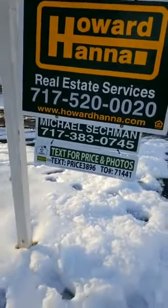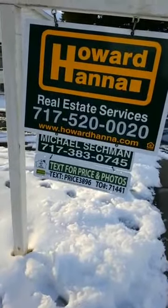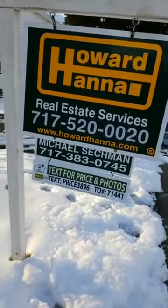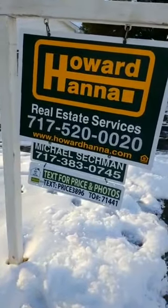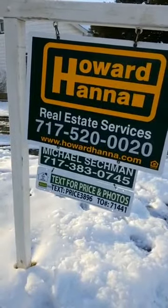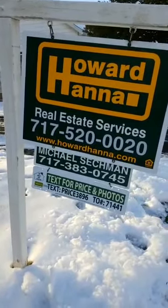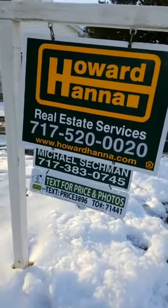What that does is it brings them up an automatic text that gives them a link to all the property information, so that they can view the property, view the price, view the photos, and basically see what it's all about. And that also sends me some information so that I can follow up with that specific person and hopefully make a deal and help sell your home.